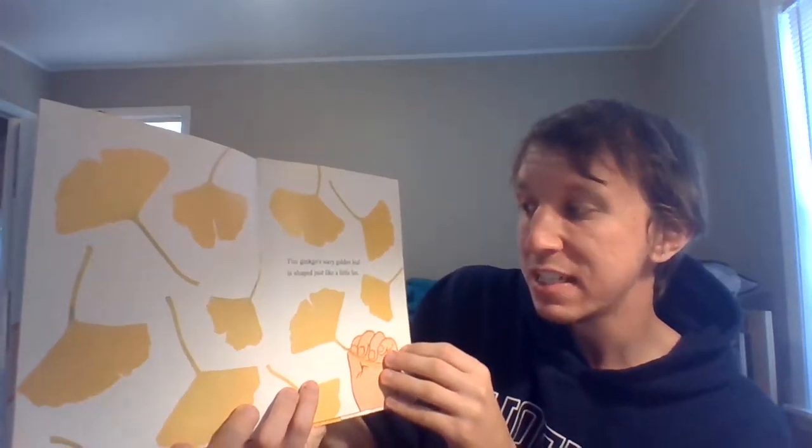The ginkgo's wavy golden leaf is shaped just like a little fan. You can fan yourself with the ginkgo wavy golden leaf. Now fan yourself! Good job, friends.